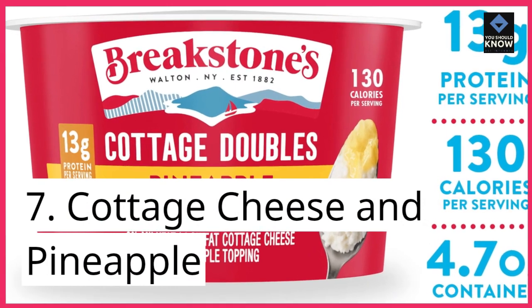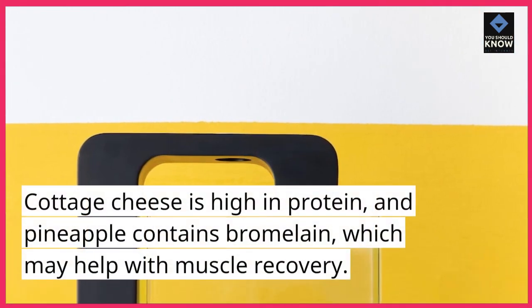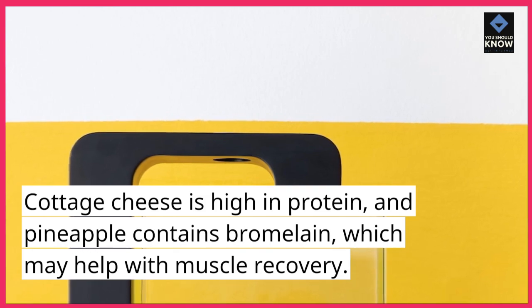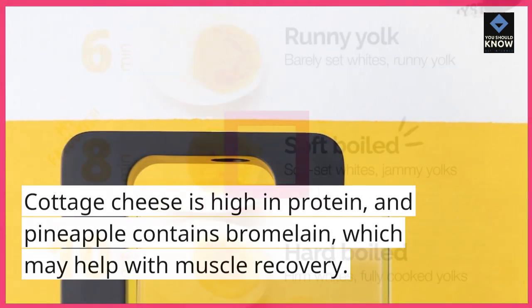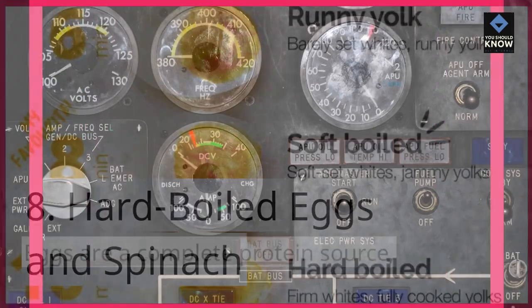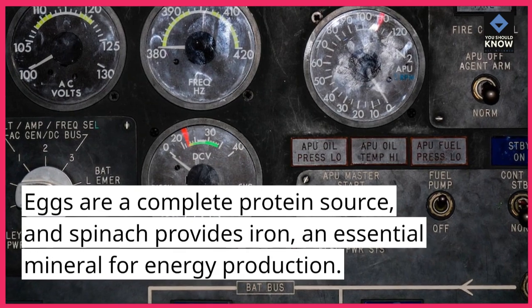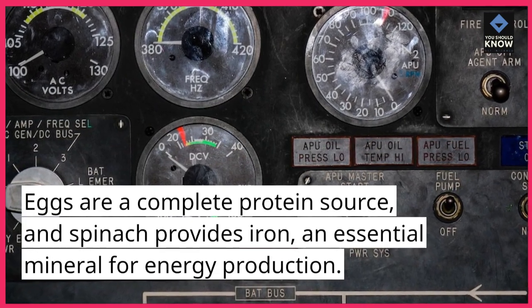7. Cottage Cheese and Pineapple. Cottage cheese is high in protein, and pineapple contains bromelain, which may help with muscle recovery. 8. Hard Boiled Eggs and Spinach. Eggs are a complete protein source, and spinach provides iron, an essential mineral for energy production.